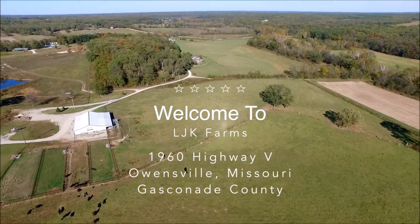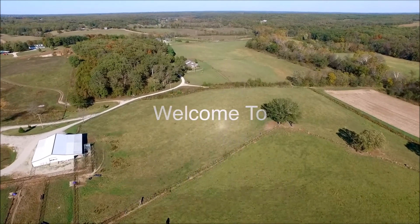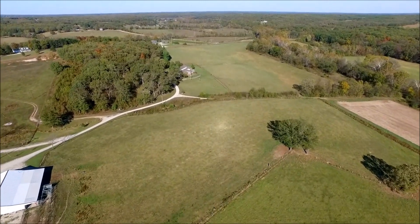LJK Farms, 1960 Highway V, Owensville, Missouri, Gasconade County.